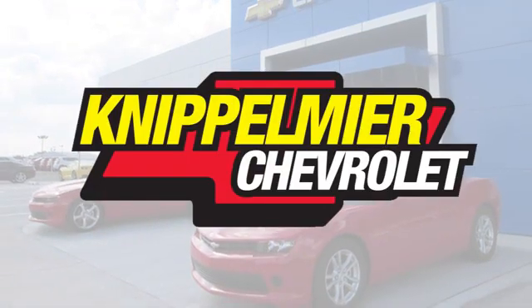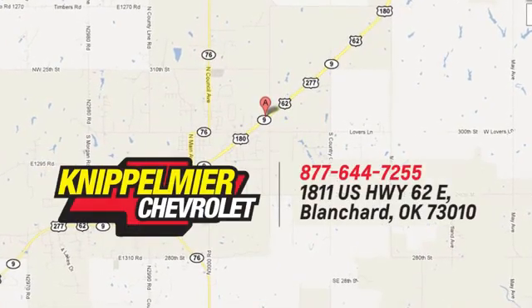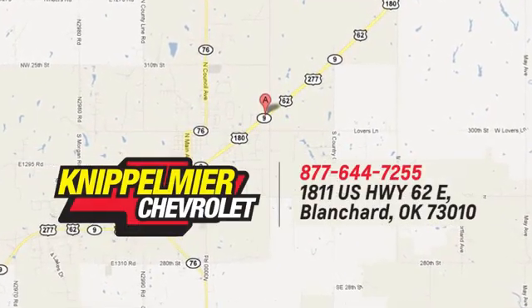We do business a better way at Knippelmeyer Chevrolet. Call, click or stop in today. We're conveniently located on East Highway 62 in Blanchard, Oklahoma.